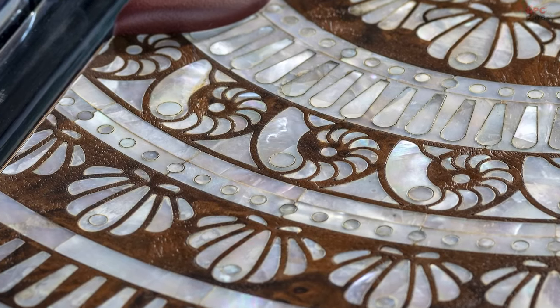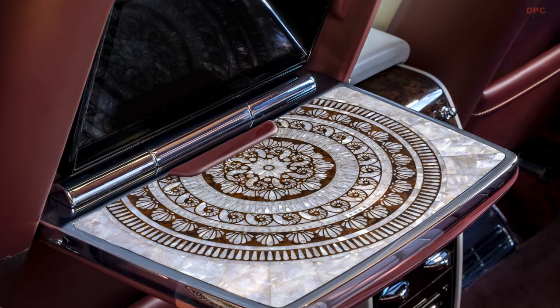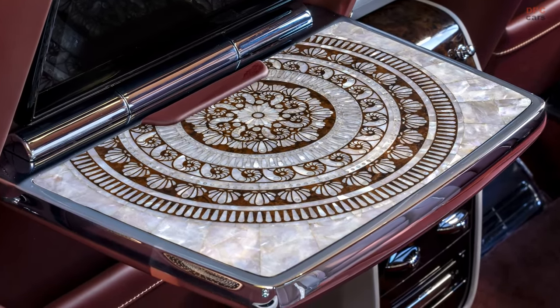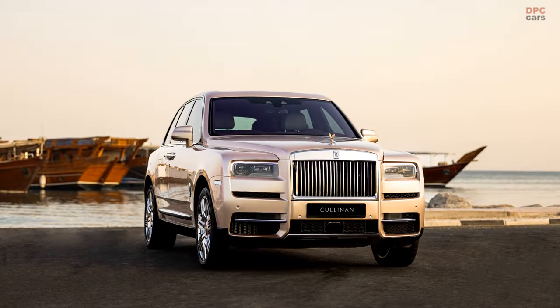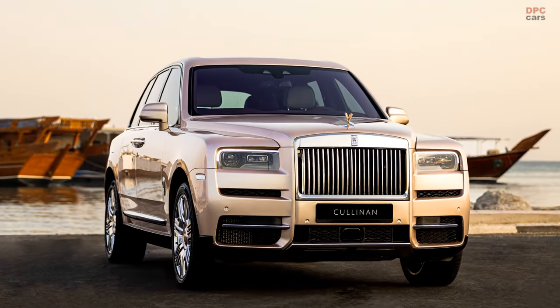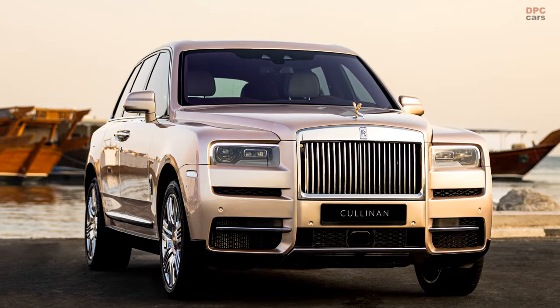The Burr Walnut Veneer echoes the traditional wooden casing for pearl presentation. Detailing in the form of embroidered RR monograms and rose gold thread grace the headrests, while the rear seat inserts mirror the geometric patterns observable on oyster shells, angled precisely at 55 degrees akin to the veneer.